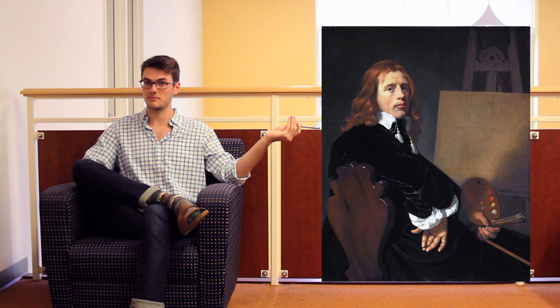Hi. If you're watching this because you have to, I'm sorry. If you're watching this because you chose to, thank you. Either way, I hope that the next few minutes aren't entirely uninteresting for you. We'll be talking about the Dutch painter Paulus Potter, who he was, where he came from, where he went, what he did, and who he knew.